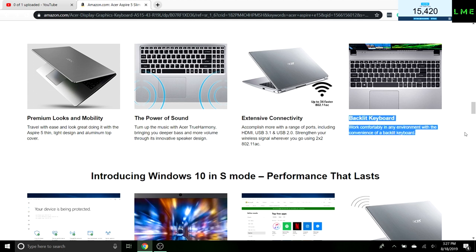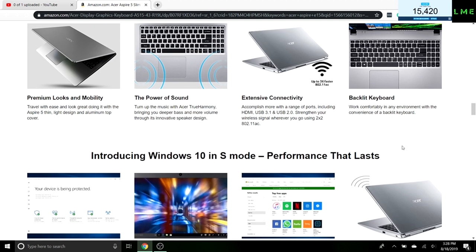This also caught my eye — it has a backlit keyboard. Not many laptops at this price point have that. I've seen laptops at $500 plus that don't even have this. It's great for at night when you can't see what you're typing — the keys light up so you can see each key very clearly.